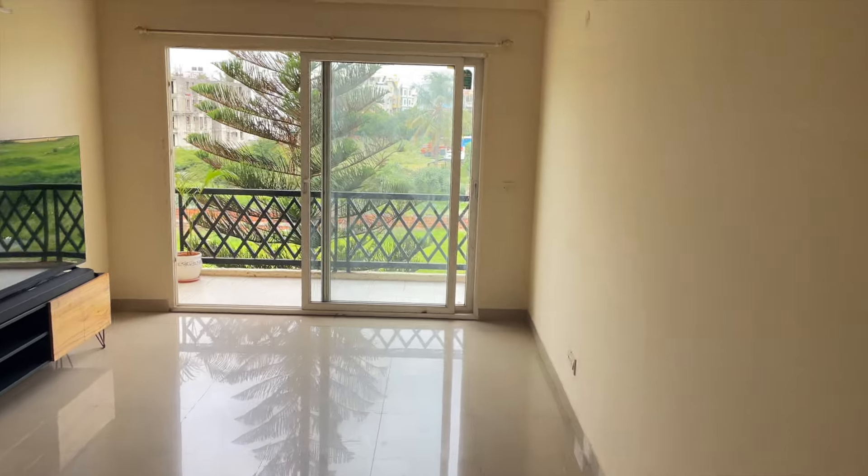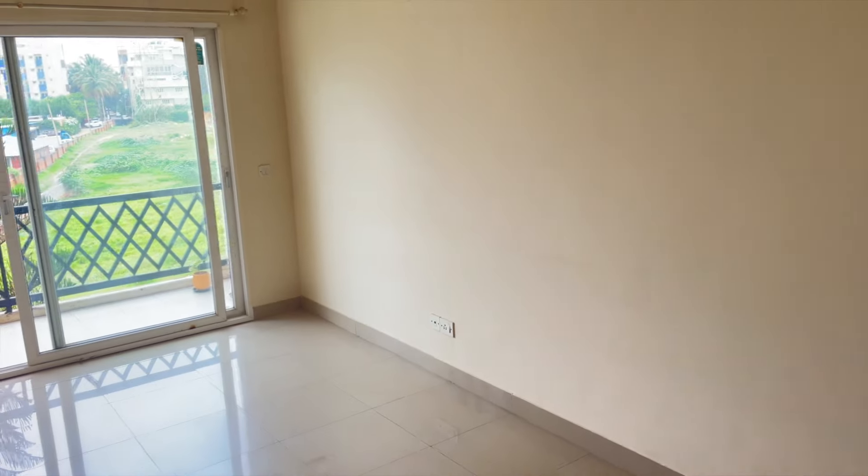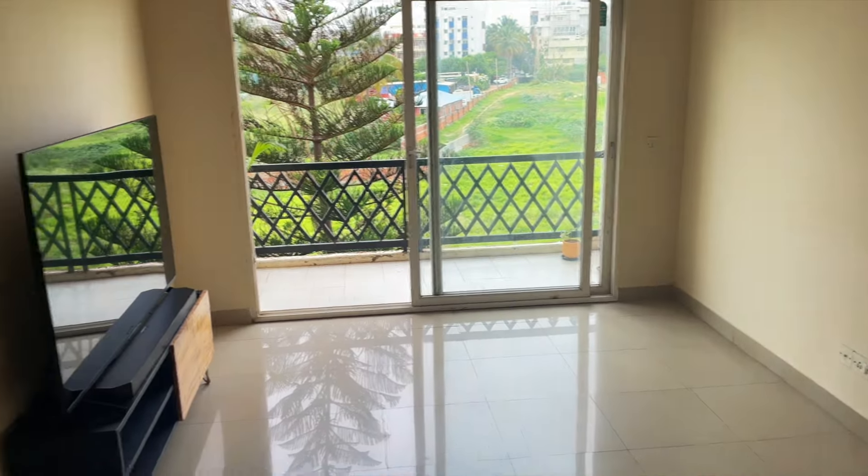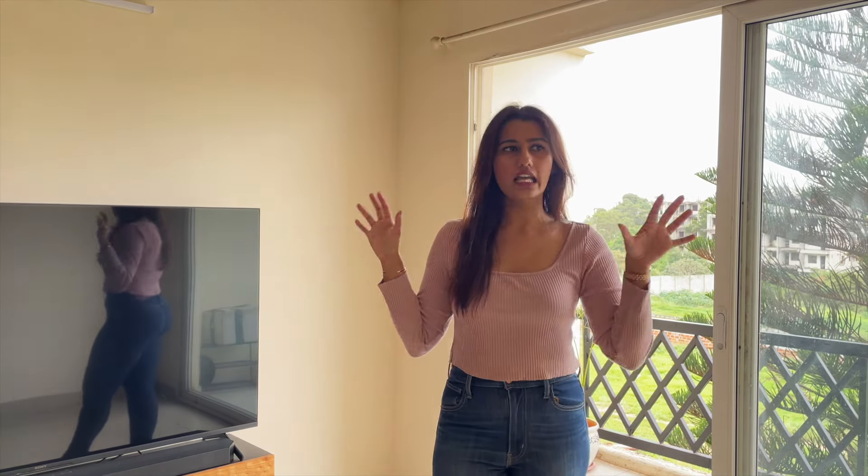We can have friends over. As you can see, I just right now have my television in this space. I got the most beautiful teal-colored sofas for this to bring a pop of color in this room. I got them from a local vendor here in Bangalore. Let me get those in and then we can figure out how we want to place the sofas here.